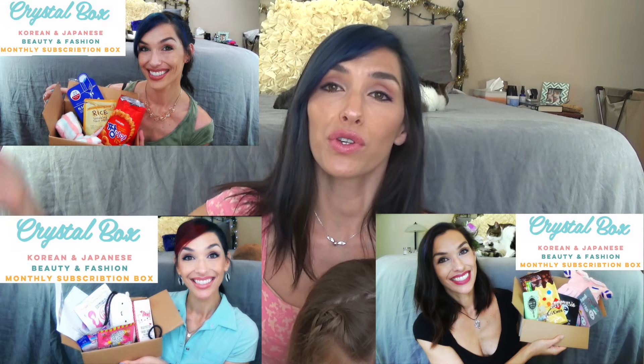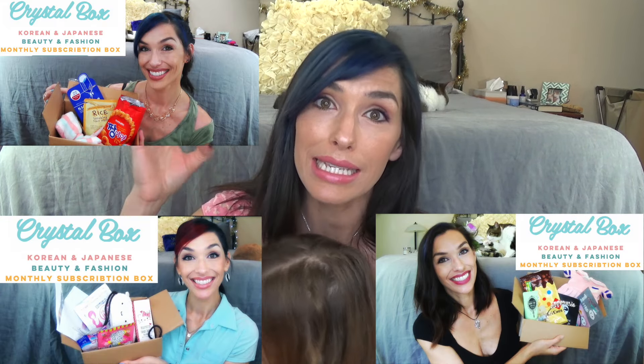I'm kind of obsessed with face masks in general and sheet masks have totally been my jam lately. I got almost all of these from Crystal Boxes. I also have lots of reviews of Crystal Box, which is an amazing subscription box. I absolutely love it, and I hear that they are coming out with a new one that is less expensive, so that's exciting. Hopefully I will get one of those and review that for you.